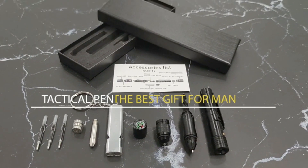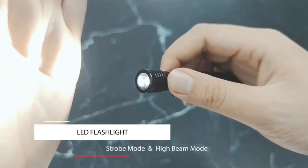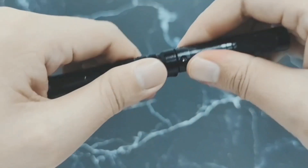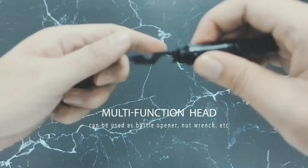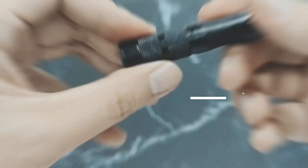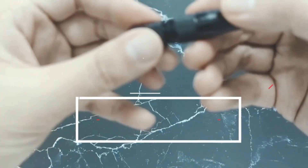12-in-1 multifunctional tool pen combining the most needed EDC tools: glass breaker, flashlight with strobe mode, ballpoint pen, stylus pen, bottle opener, compass, whistle, and a multi-tool head that can be used as a bottle opener, nut wrench, and more — all hidden in a smooth, streamlined pen body that can be easily clamped in your pocket.